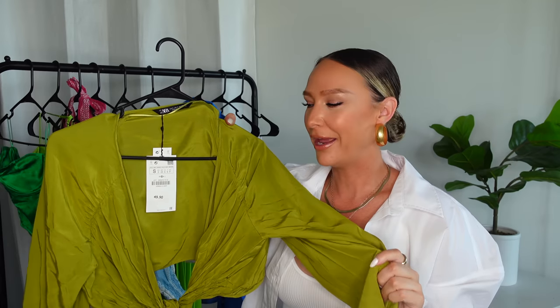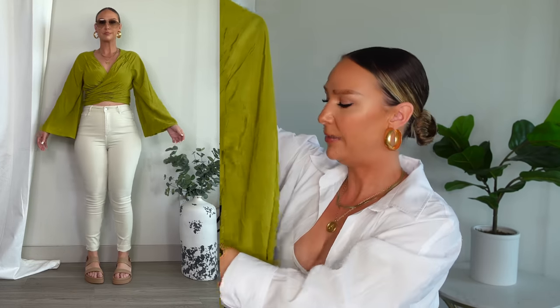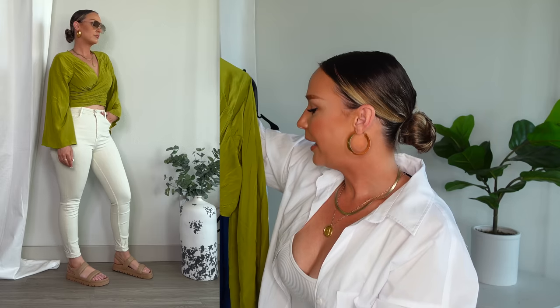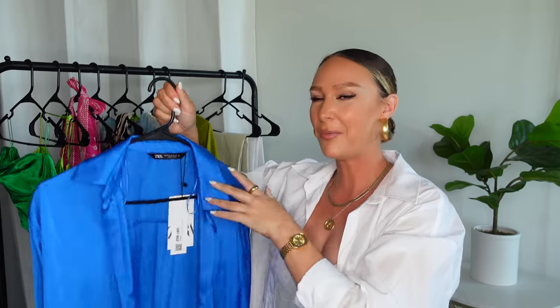The next top I actually showed you guys before in my vacation looks Zara haul, and I decided to keep her — you guys really encouraged me to, and I'm glad I did. I found ways I really like to wear this. It's a great vacation, summer, and going-out top with so many different purposes. It has very long ties in the front and loose, flowy sleeves. I again paired this with my ecru jeans. Honestly, if you don't have a pair of ecru jeans, you need to go get some — they go with everything.